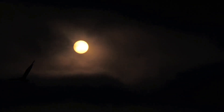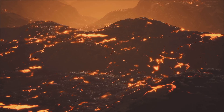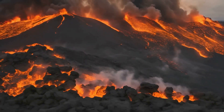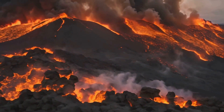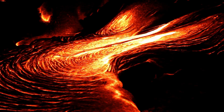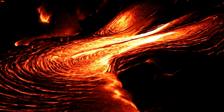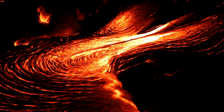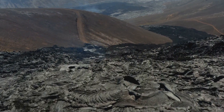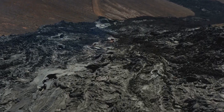The ash would pose a serious threat to human health, causing respiratory problems and contaminating water supplies. Lava flows would erupt from the caldera, incinerating everything in their path. But the most devastating effect would be the pyroclastic flows — fast-moving currents of superheated gas and volcanic debris that can travel at hundreds of miles per hour, incinerating everything and leaving behind a trail of destruction for hundreds of miles around the volcano.